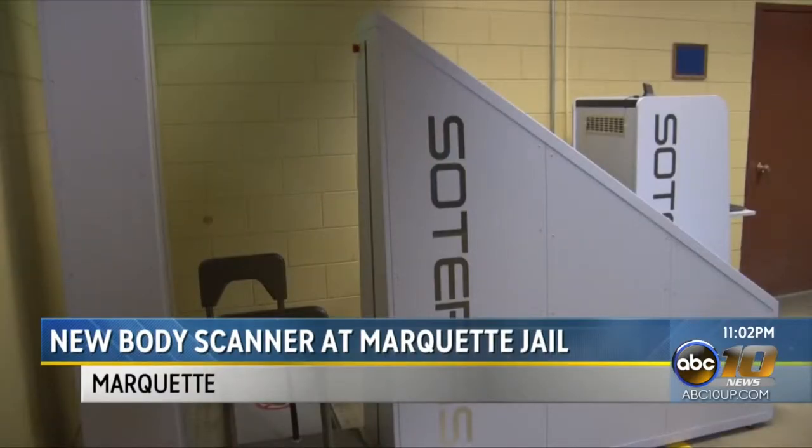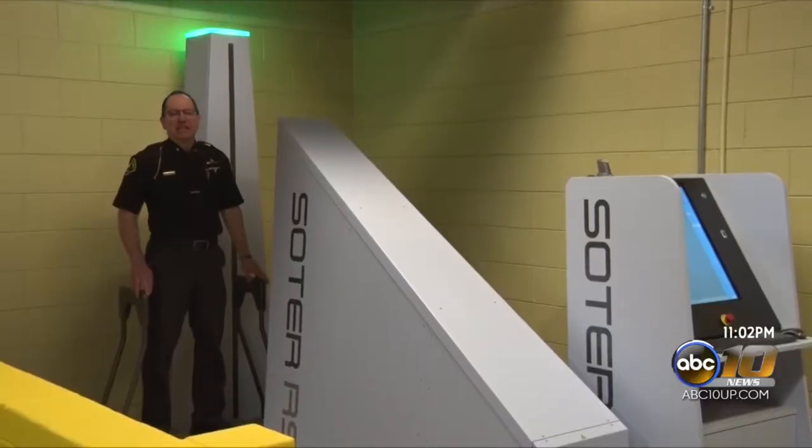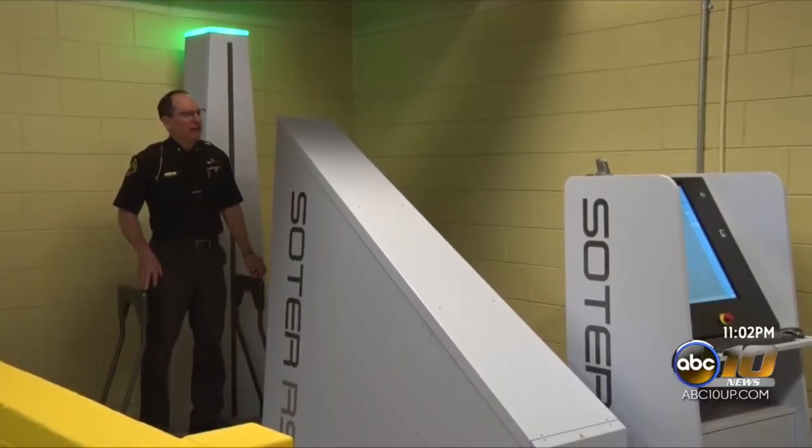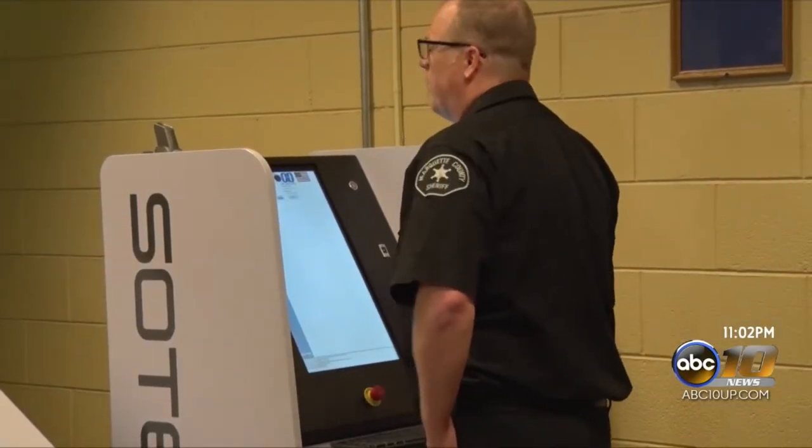The Marquette County Jail will now have a new tool to help them stop contraband from being smuggled into the jail by inmates. The Soder RS is a full-body scanner that will allow the jail to scan inmates before they're taken inside the jail to detect any banned items. This will be the second full-body scanner used in the state of Michigan, and its purpose is to make the jail safer.